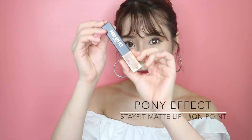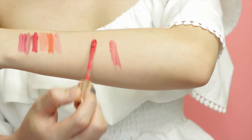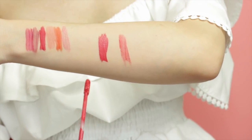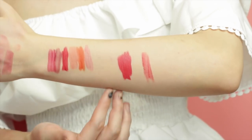Next up is the Pony Effect Stay Fit Matte Lip Color in shade On Point. I love this one a lot because it's really pigmented and it stays on really well — it doesn't come off easily. It has a creamy texture that reminds me of a matte lip effect. It's super blendable on the lips and it's not drying. I can wear this without touching up my lip for up to about six hours.